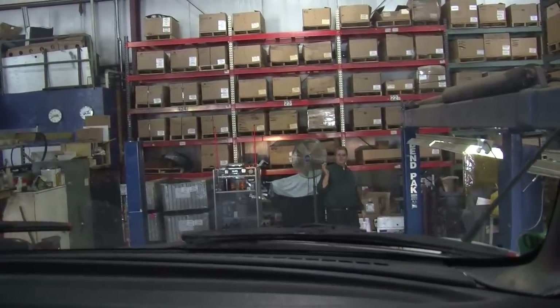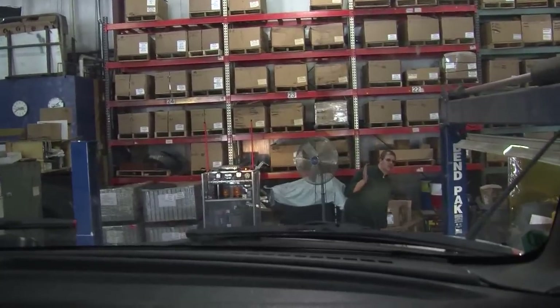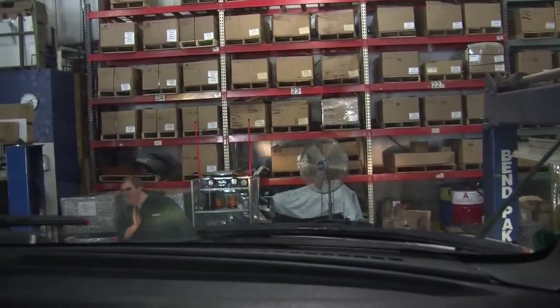Not a lot of shops have a hoist big enough to handle a truck like this, but fortunately we do. Most of these big oil changes happen on the floor.